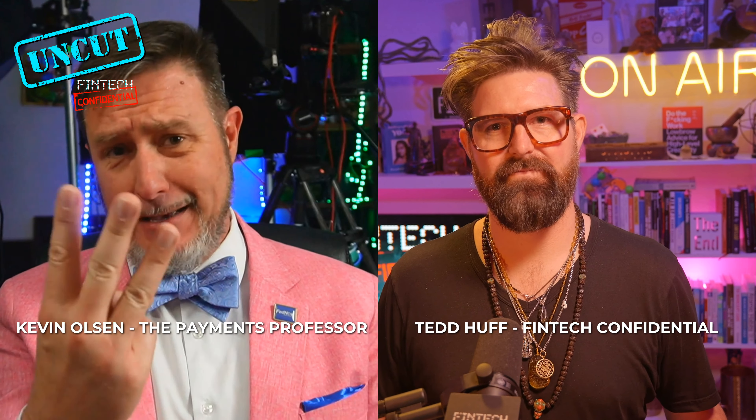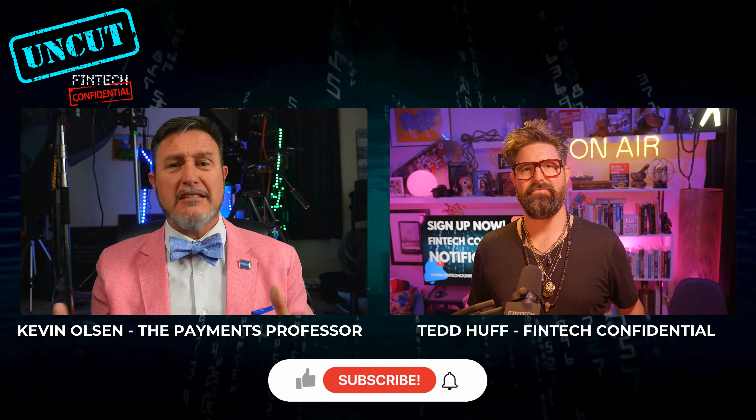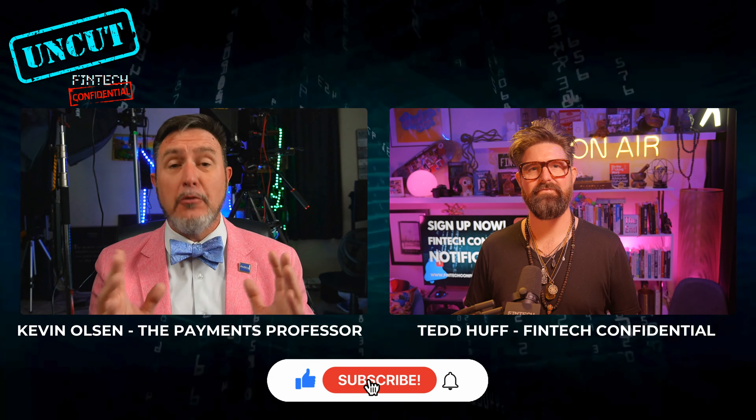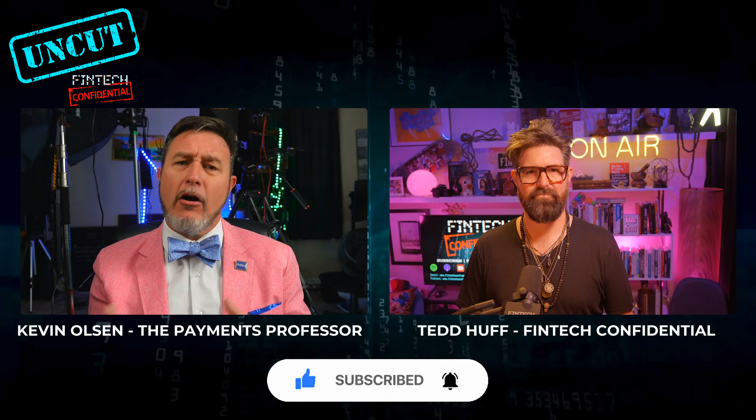Let's go forward to part three — real-time payments, the RTP payments from the Clearinghouse. There's some history you've got to go back to — the faster payments task force that was around early 2010s, that got together and said hey, we need something. The Clearinghouse said, we know what, and they built it and released it. Around October 2017, we got the RTP network.